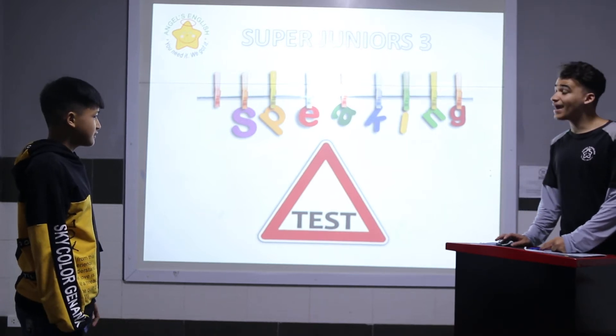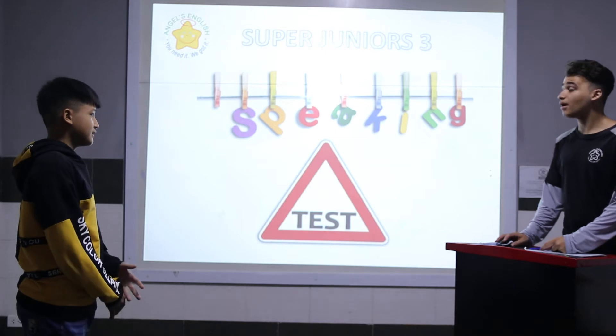Hello, what's your name? My name is Dawson. And how are you today, Dawson? I'm fine. Alright, let's start your test.